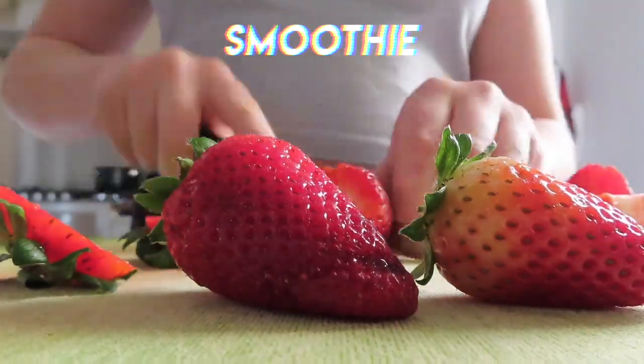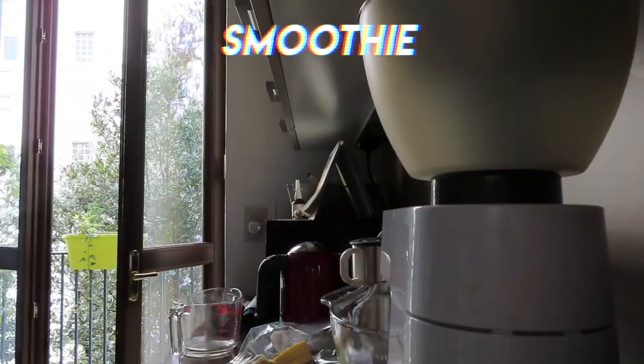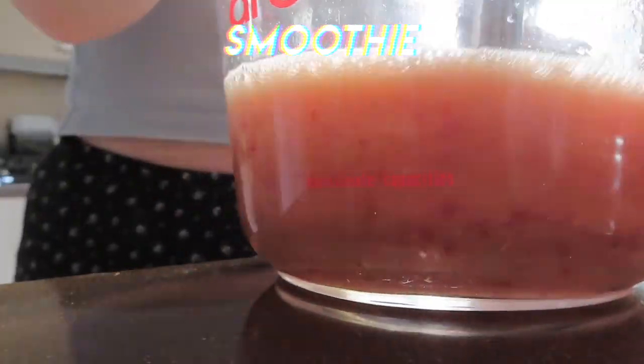I also like to make smoothies with fruits. I mostly just put fruits in my smoothies because I'm not a big fan of vegetables in them. I just add a little chia seeds to give them a crunch, and I really like how they taste.